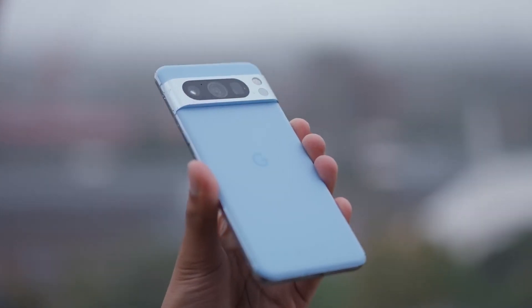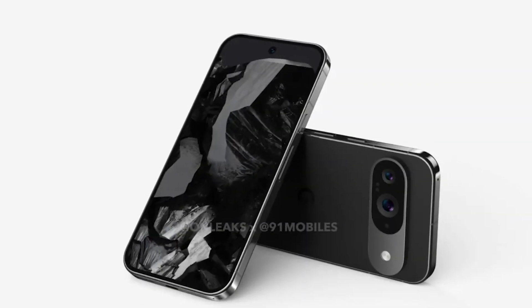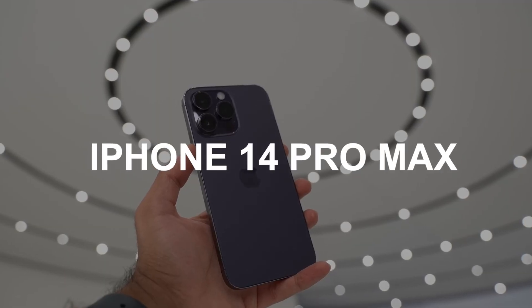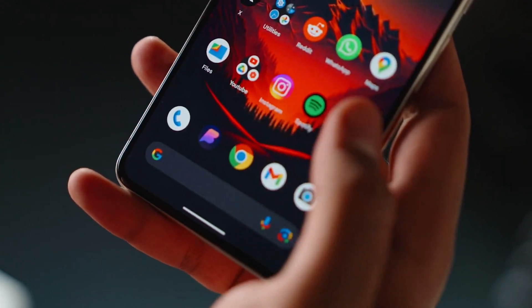Despite the cracks and the tape, you're still getting a good glimpse of what the Pixel 9 Pro brings to the table. That flat frame with the oval camera does have a certain sleekness to it. It's cool that they've put it side-by-side with an iPhone 14 Pro Max, which gives us a good idea of how they measure up against each other.